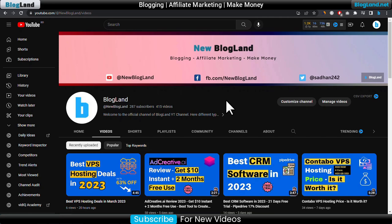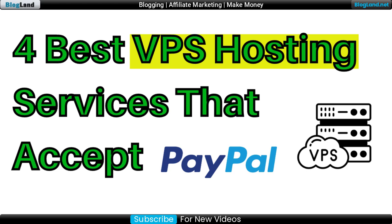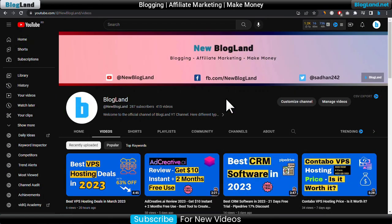Hi guys, this is Shadan from blog. Today I'm going to show you four best web hosting services which are providing VPS hosting and accept PayPal as a payment method. So this is my YouTube channel, subscribe to it.